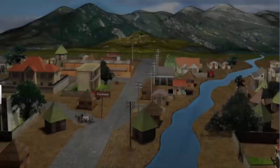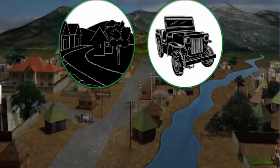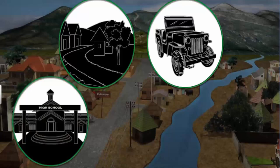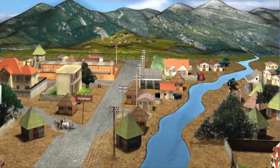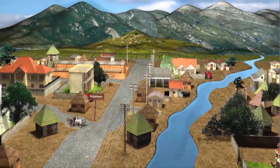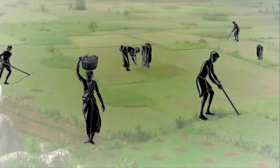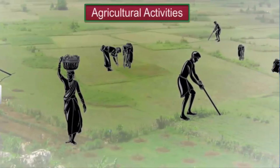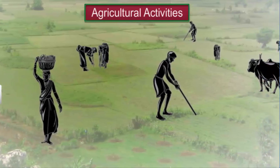So you see, Palampur is a pretty little village where people have good access to road connectivity, transport, education, electricity and health care services. Now let us take a look at the production activities that people in Palampur are engaged in. Like most villages in India, agriculture is the main occupation in Palampur.